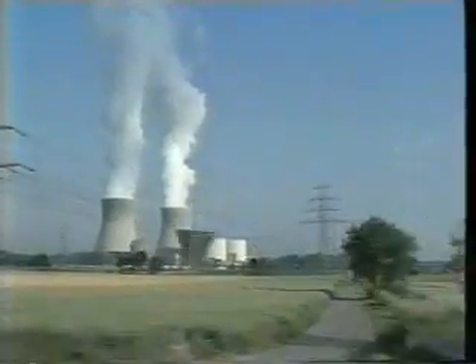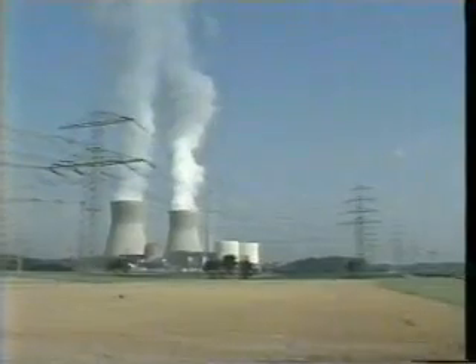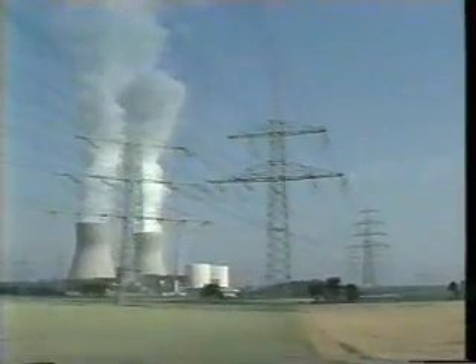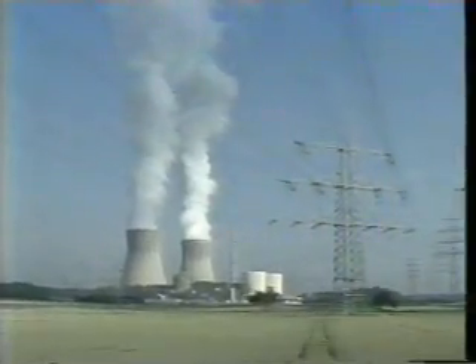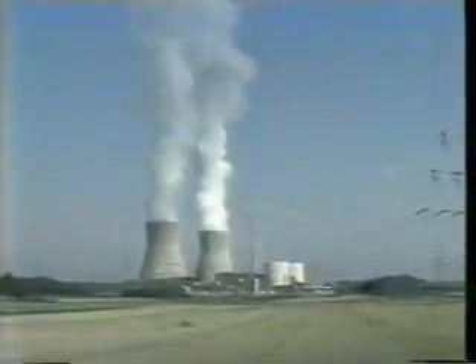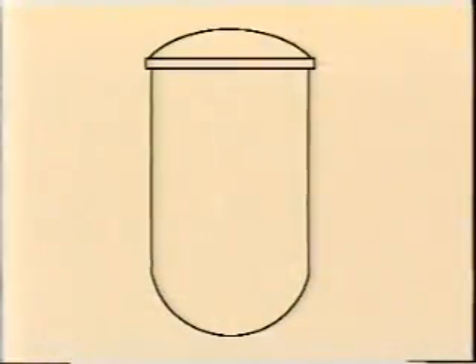Nuclear fission occurs in much the same way in all reactors. However, their designs are different. Let us have a look at one of the common types. This is Gundreningen nuclear power plant in the fields of Bavaria, Germany. At the heart of it is a boiling water reactor.